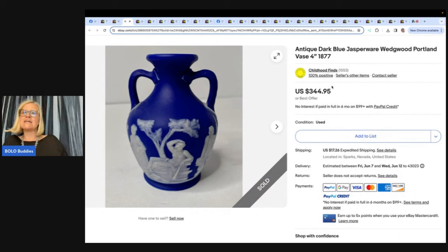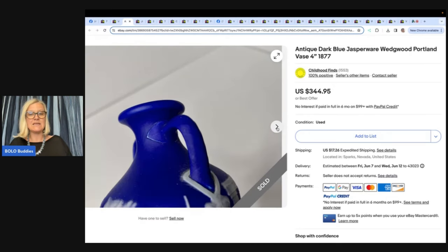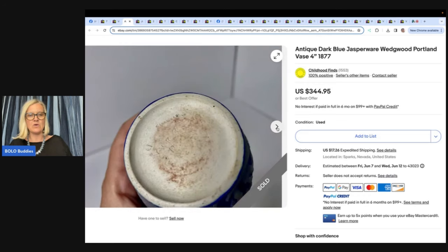Antique dark blue Jasper Ware Wedgwood Portland Vase, four inch, 1877. She got it at a local online auction in a bulk lot of Wedgwood for $7.50, and it sold for a best offer of $280 in eight months. This one comes from Childhood Finds, who also has an amazing YouTube channel full of bolos.